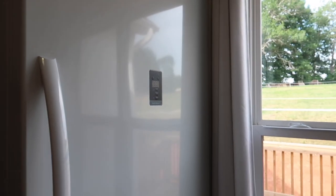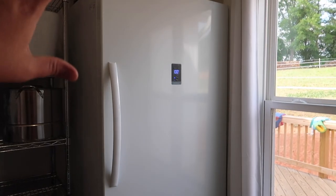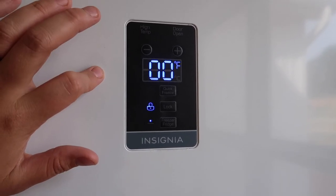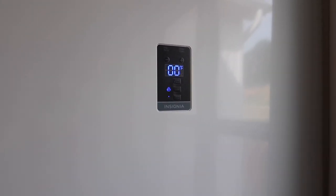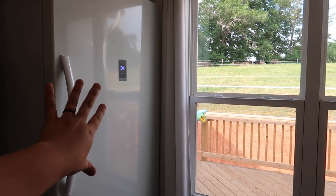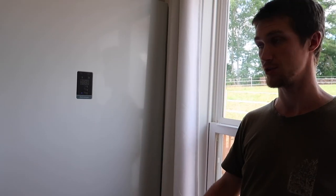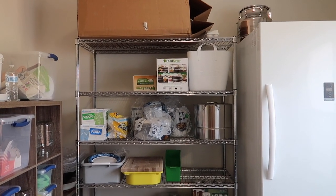We had two milk fridges before we got pigs and set up the herd share — we were filling two fridges almost entirely with milk. Now this second one has been switched over to a freezer. These are actually dual-purpose fridge-freezers, so you can make them either a fridge or a freezer, which is really awesome. They're by Insignia and actually really affordable — we got both from Best Buy. This one was about $890 and that one was about $790, which is a great price, especially with the ability to convert.